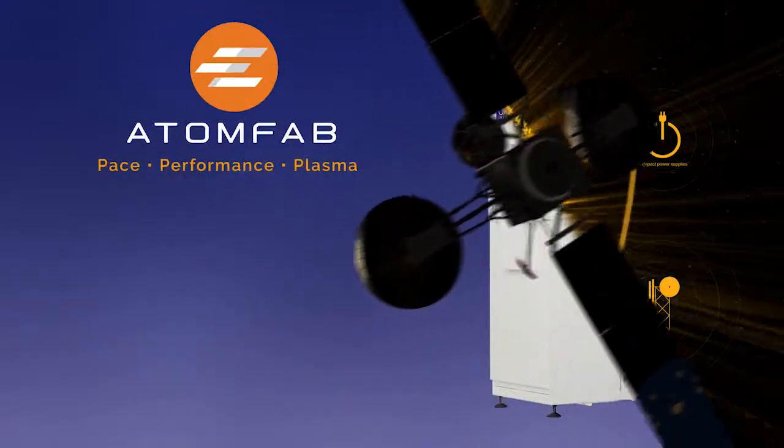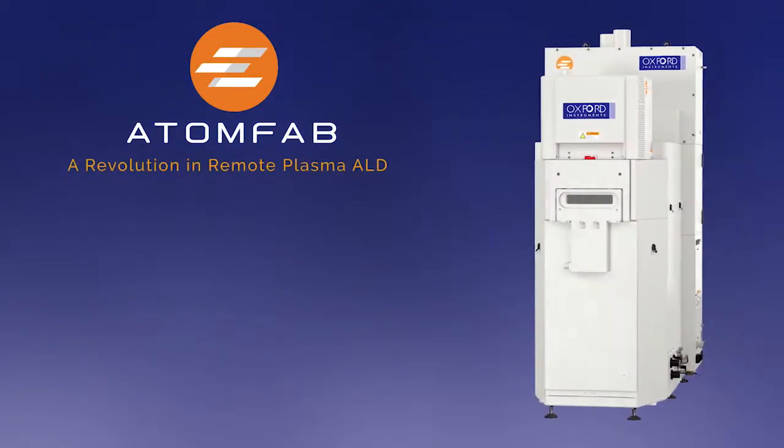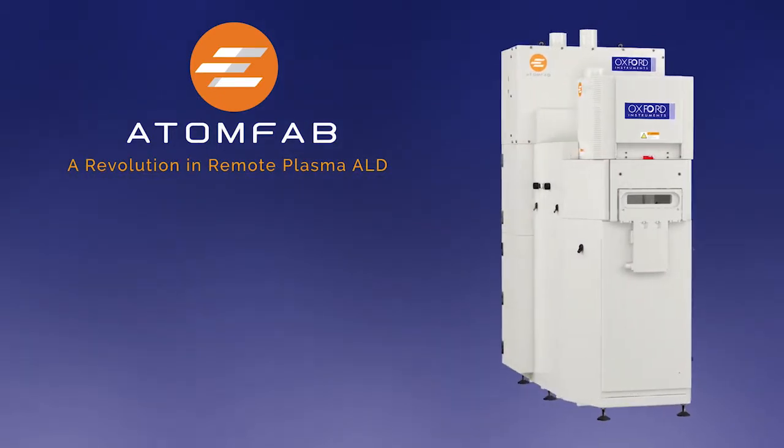AtomFab — PACE, Performance, Plasma. A revolution in production plasma-enhanced ALD.